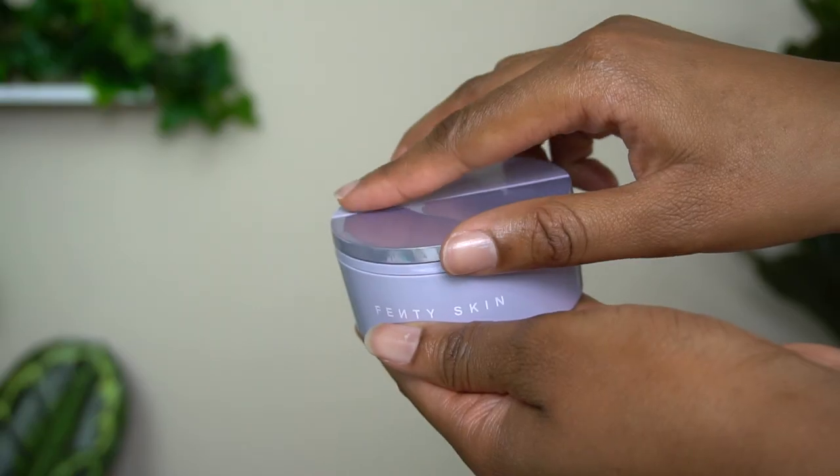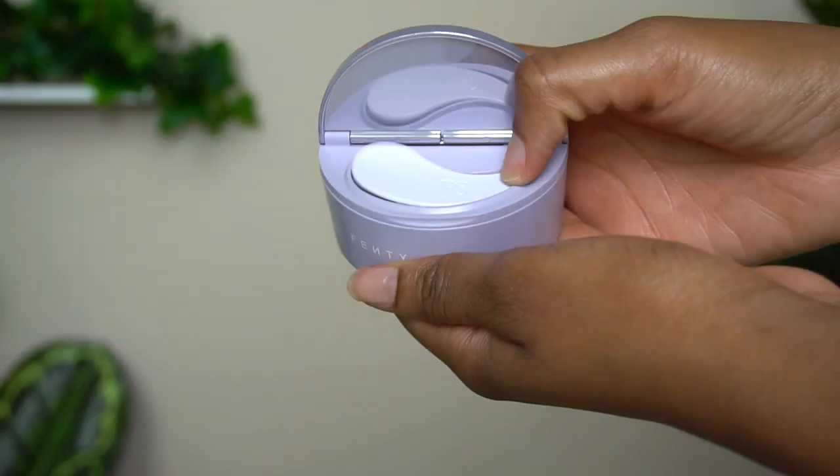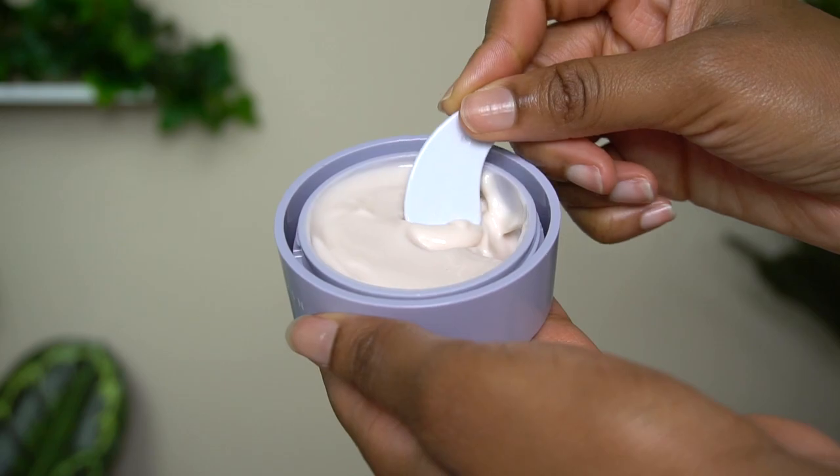This is the Instant Reset Overnight Recovery Gel Cream — a gel cream texture — launching exclusively on Fenty Skin on October 20th. It's supposed to instantly hydrate your skin, reduce the look of fine lines and wrinkles after one night, and reduce the look of pores and dark spots in just one week. It's made with Kalahari melon oil and niacinamide.